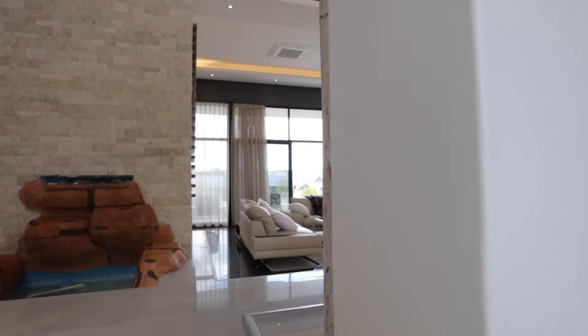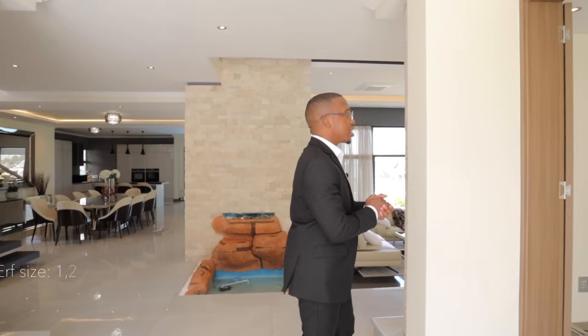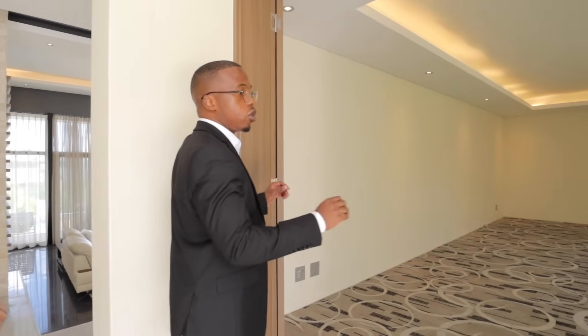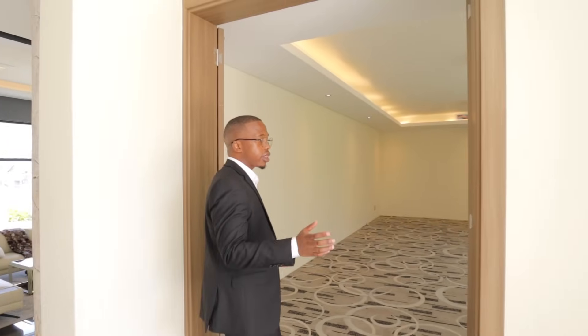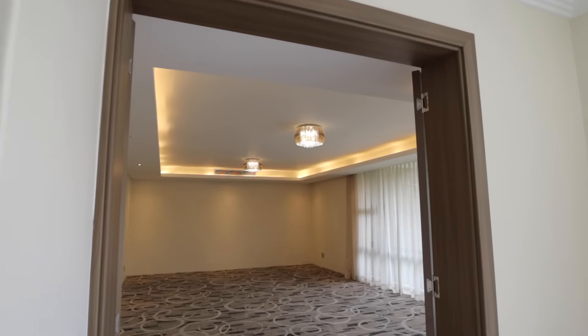Coming into the main living area — open plan concept. Just a little about the home: it's a five-bedroom home, all bedrooms are ensuite, and on the third level there's a flatlet with its own bathroom and shower setup, which is very useful. This property sits on a 1,200 square meter erf, which is very large, and the home has 900 square meters of internal space. As we walk in, you see beautiful door framing with a consistent dark timber finish throughout.